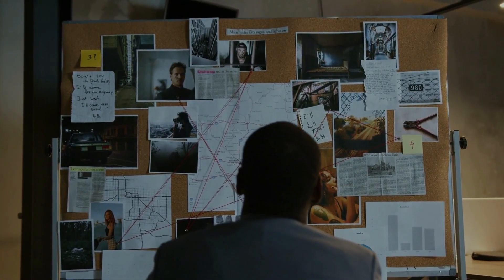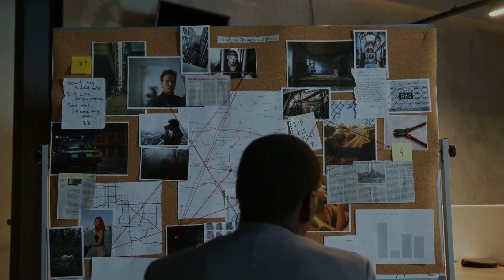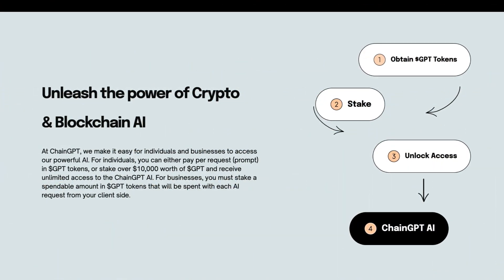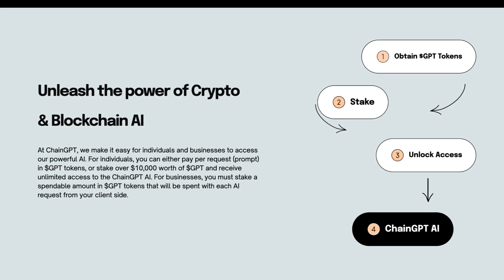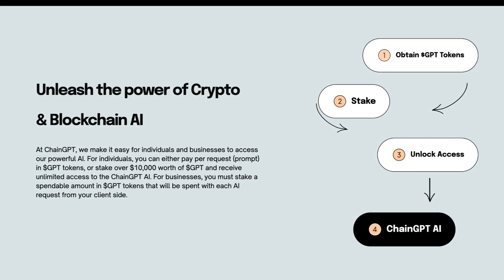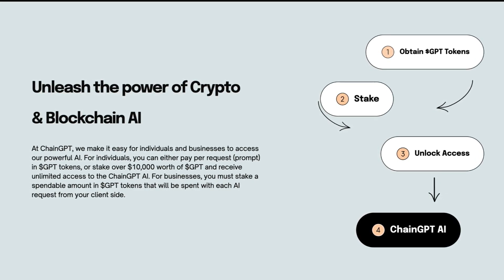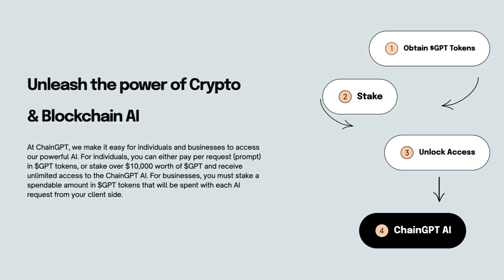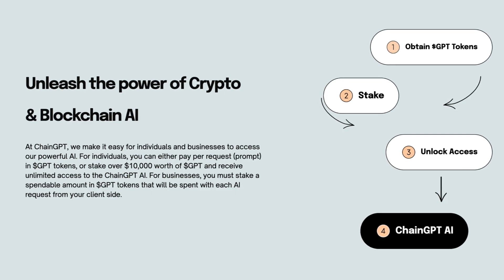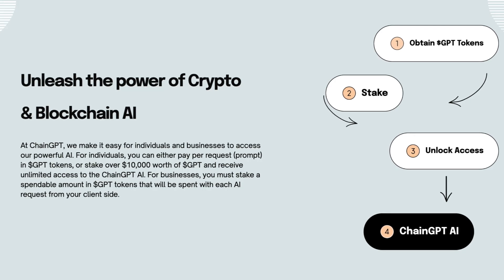Before we take a look at the tokenomics, the ChainGPT beta app, and their roadmap, let's see how you can unleash the power of crypto and blockchain AI. At ChainGPT, they make it easy for individuals and businesses to access their powerful AI. For individuals, you can either pay per request in GPT tokens or stake over $10,000 worth of GPT and receive unlimited access to the ChainGPT AI. For businesses, you must stake a spendable amount in GPT tokens that will be spent with each AI request from your client side. So first you obtain GPT tokens, stake it, and unlock access to the ChainGPT AI.